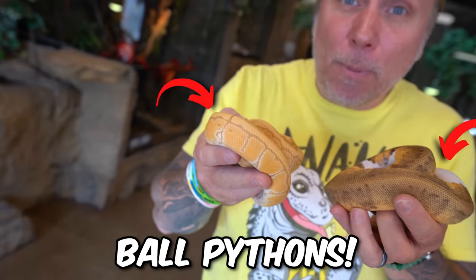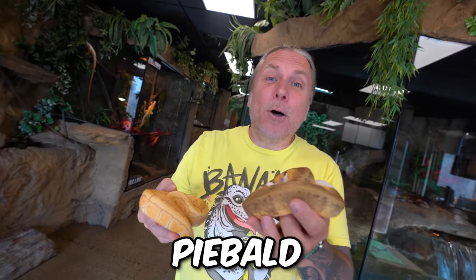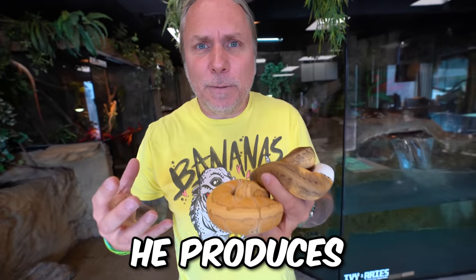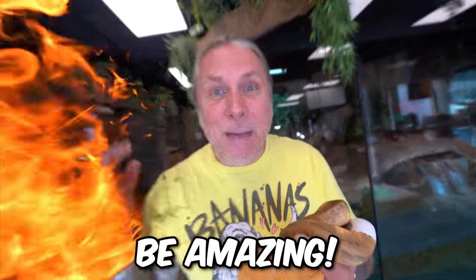These happen to be some pretty amazing ball pythons. This is an ultra male pinstripe, and this is a lemon blast leopard piebald ball python. These actually came from a buddy of mine from last year. Each year he sends me all the amazing ball pythons he produces, and later today we are actually getting the first shipment from him. It should be amazing.